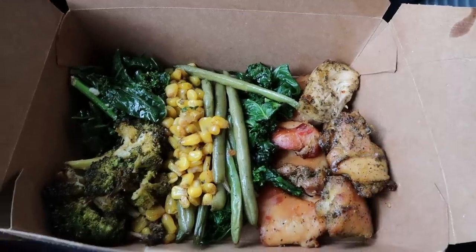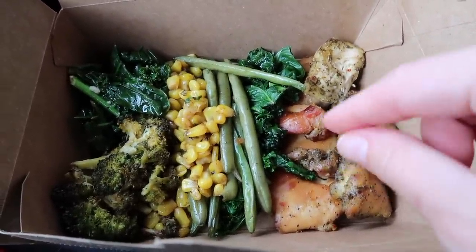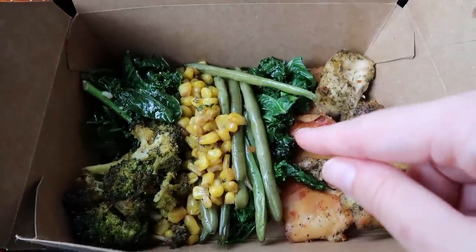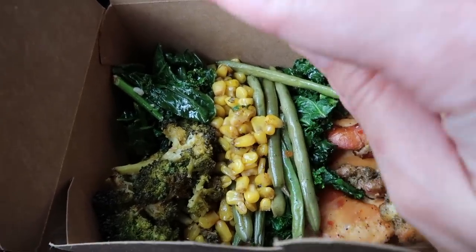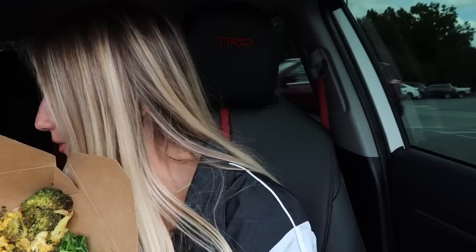So here's the lineup. Over here we got some chimichurri chicken, and then we have a different kind of chicken — a keto roasted-type chicken. Then we got some kale, green beans, corn, a different kind of sautéed greens, and some broccoli. Pretty cool — right after you check out you just grab a fork at the little station where you can get napkins, forks, spoons, and knives. I'm actually going to try this chimichurri chicken first.